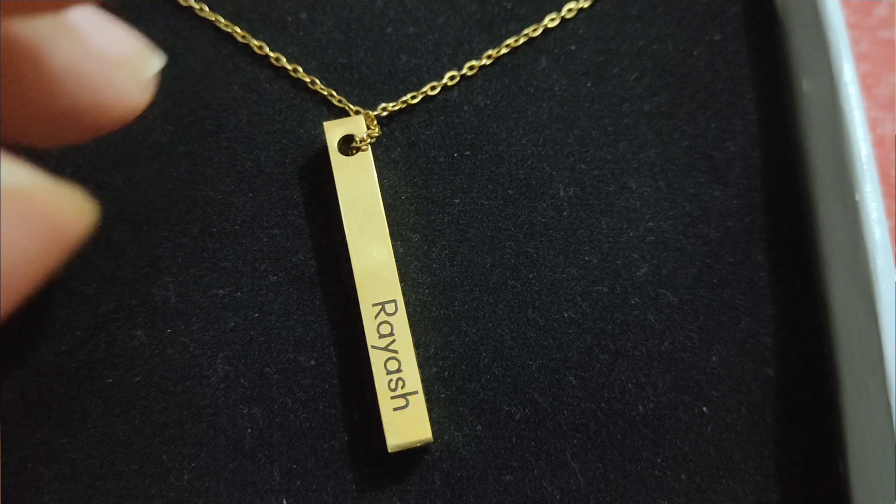If you have two kids, you can write both of your baby's names. You can write both your husband's and wife's names — it's up to you how you want to arrange it.